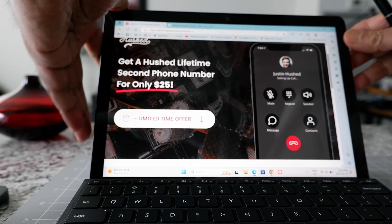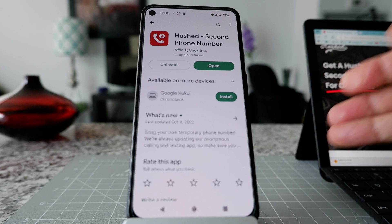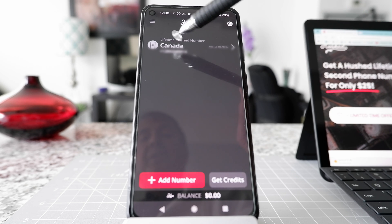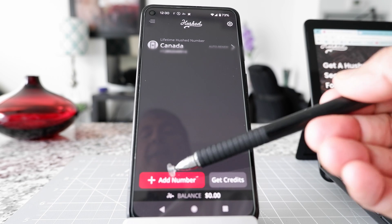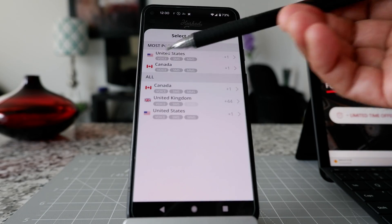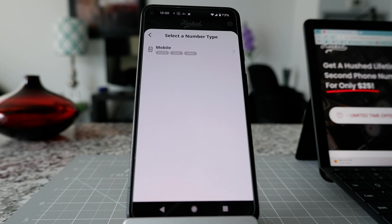I got curious and interested, so I purchased this plan. Let me show you how it looks. The app is very user-friendly with a clean interface. I'll open the app — this is actually my number which I just purchased. When you open it, you have the option to add more numbers or get credit. Even if you have a number, you can still add unlimited numbers from these countries.